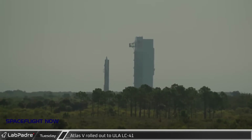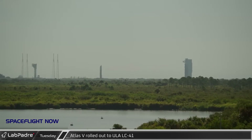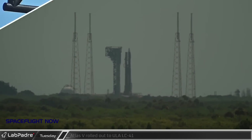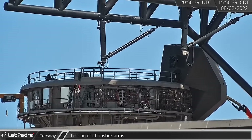Returning to the Cape, United Launch Alliance's Atlas V rocket was rolled out ahead of the launch of the final space-based infrared satellite Geo-6 for the United States Space Force. This was the final launch of the 421 configuration. The chopstick arms were moved slightly in the first test of the newly installed actuators, which were recently replaced.